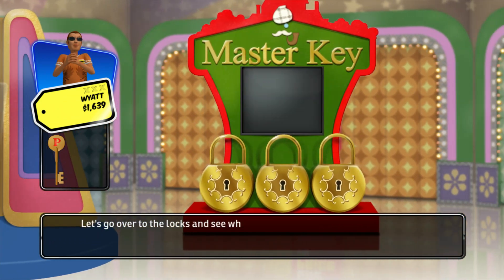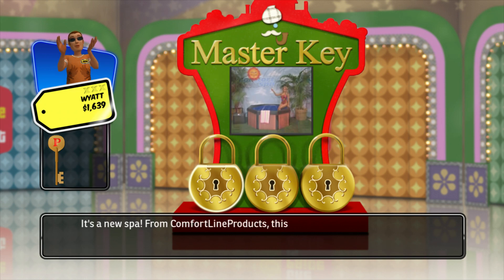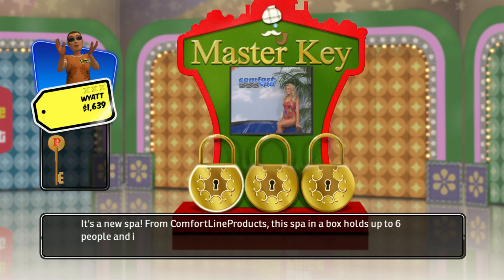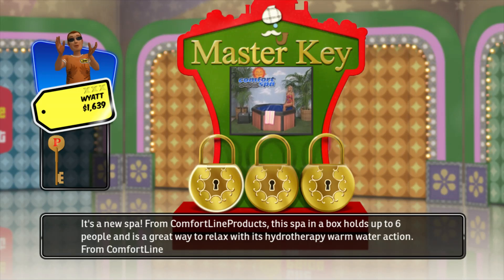Let's go over to the locks to see what the key opens. Our first item is a new spa! From Comfortline Products, this spa holds up to six people and is a great way to relax with its hydrotherapy warm water action from Comfortline Products.